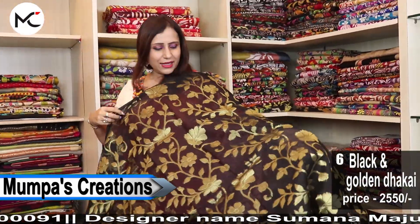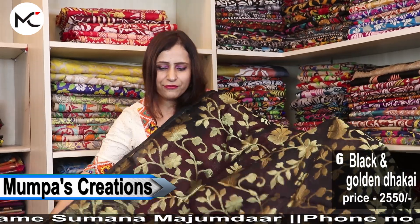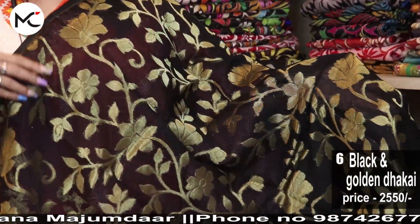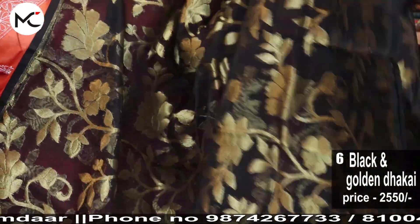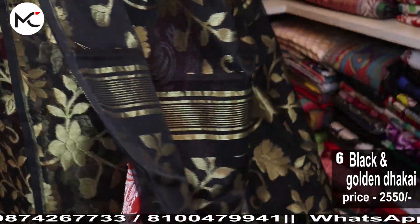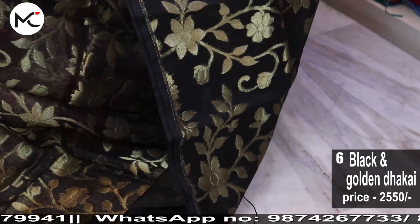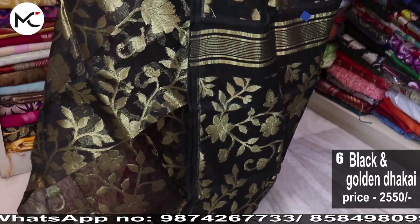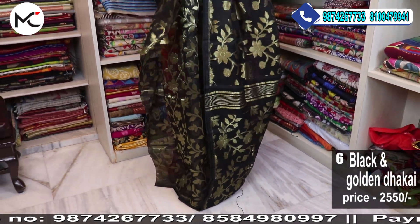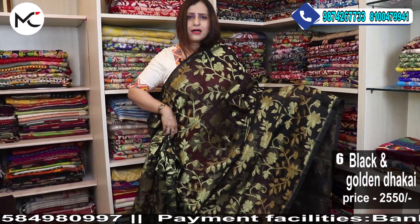A black all-over lovely golden floral Jamdani. Check this — it's completely summer-friendly. Price: 2550.